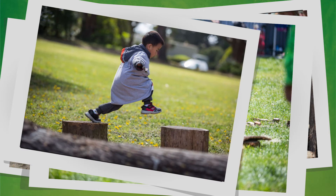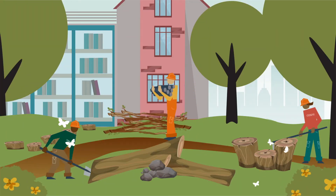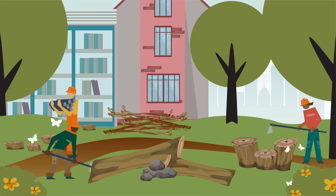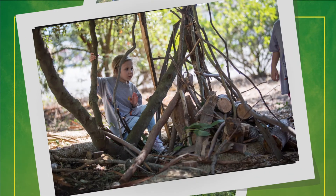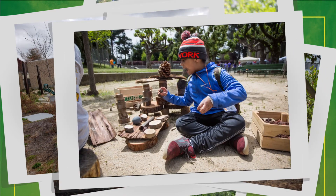Logs make great levers and ramps and are great for climbing and balance — a combination of physics and physical activity. City parks and forestry departments are a great source for logs, sticks, stumps, and wood chips, giving new purpose to downed trees and trimmings. Let the fort building begin!